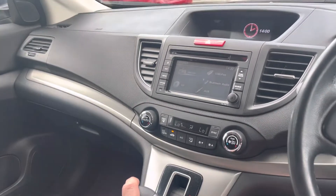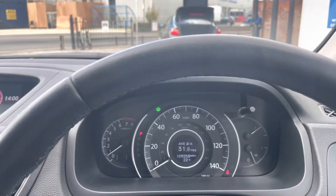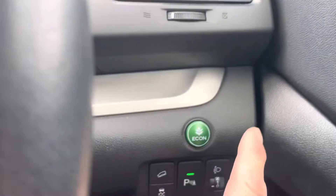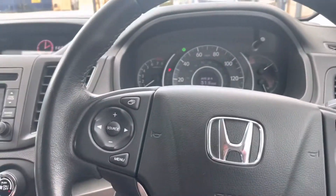Lovely and quiet, very very smooth. The car's done 109,258 miles. As I say, it's got full service history, and we've got the economy button on there as well so it gives you great fuel consumption.